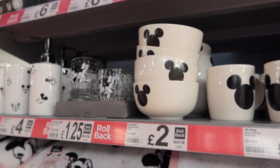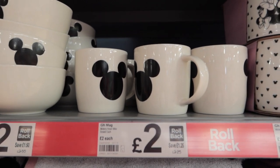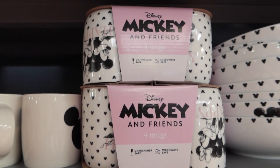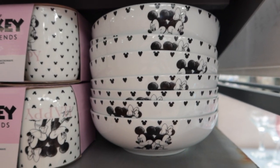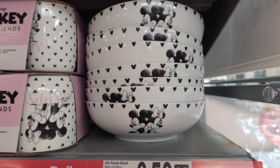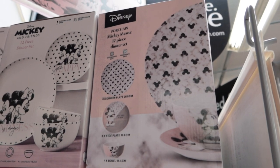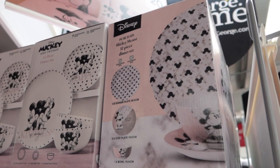If you're in need of Mickey and Minnie crockery, George at Asda looks to be the place. This is stuff you did not know you needed in your life — am I right? Really, really sweet mugs, and these pasta bowls — £3.50, bargain. So which of these plate sets is nicer, guys — the repetitive Mickey heads or the large Mickey and Minnie? Let me know.